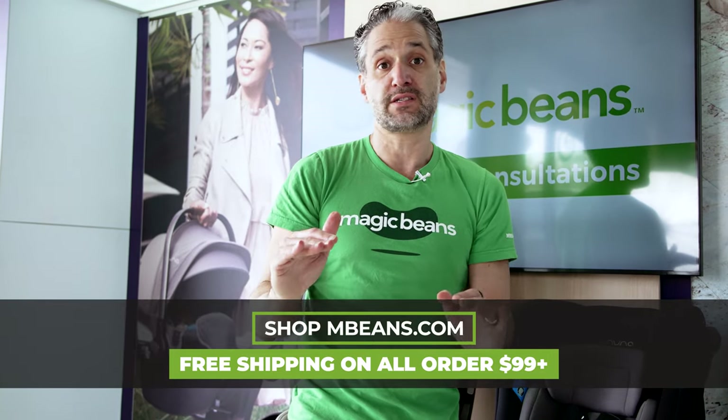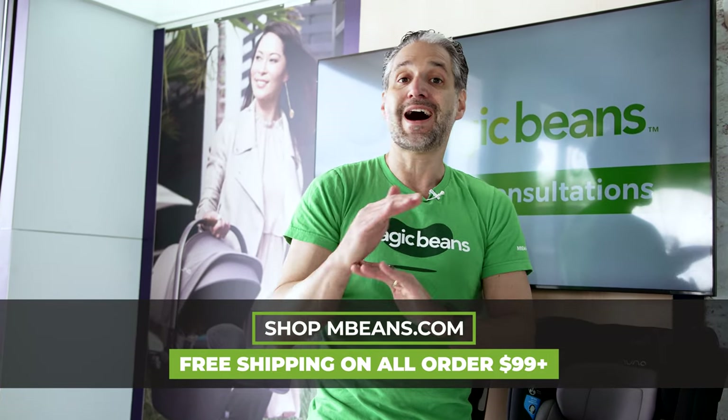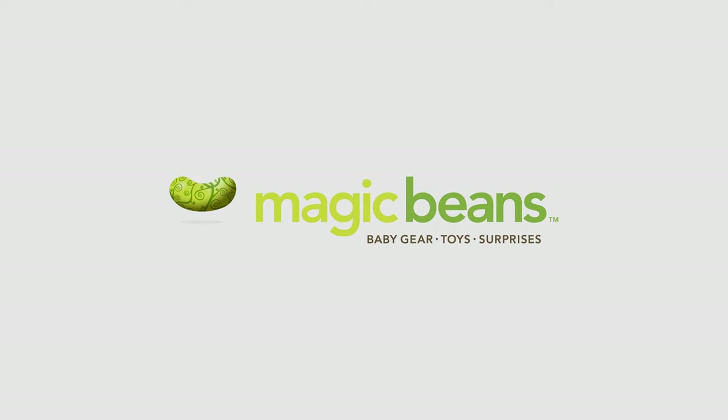These are all great car seats. I hope you found this helpful. I do full reviews of all three of these car seats on the channel — I'll put a link below and also a link to our best car seats of 2023 video. I'll see you at another Magic Beans video.